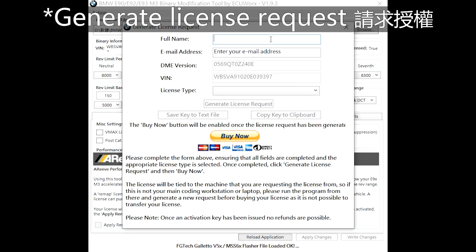The license will be tied to the computer and cannot be transferred, so please carefully decide your working computer. Select your desired license type and click Generate License Request. The request key is automatically memorized in the background and sent to ECUWorx via the internet. Saving the key is optional. I chose the unlimited license and pressed the Buy Now button, and it will be directed to the PayPal page.